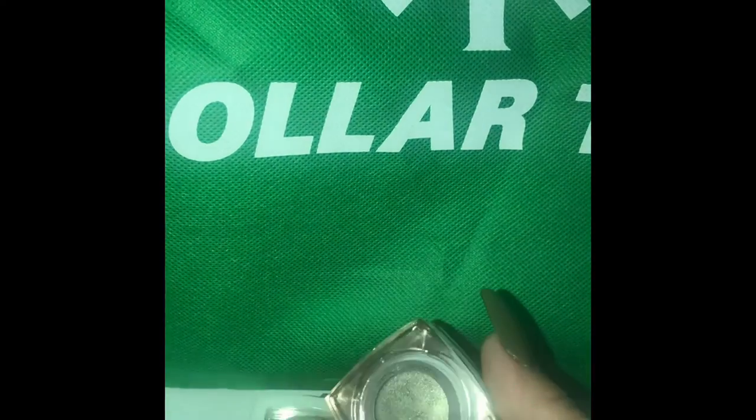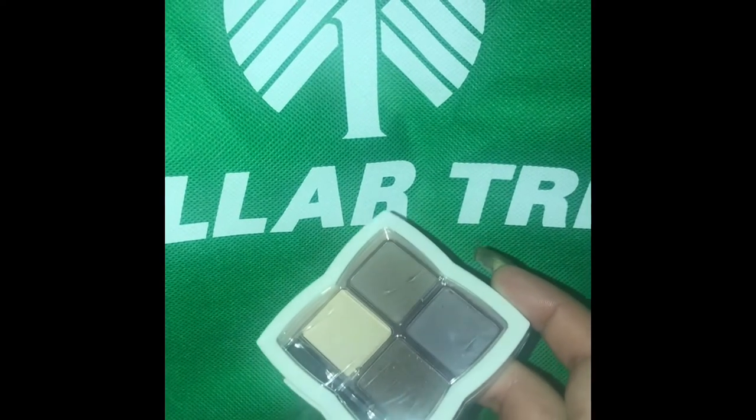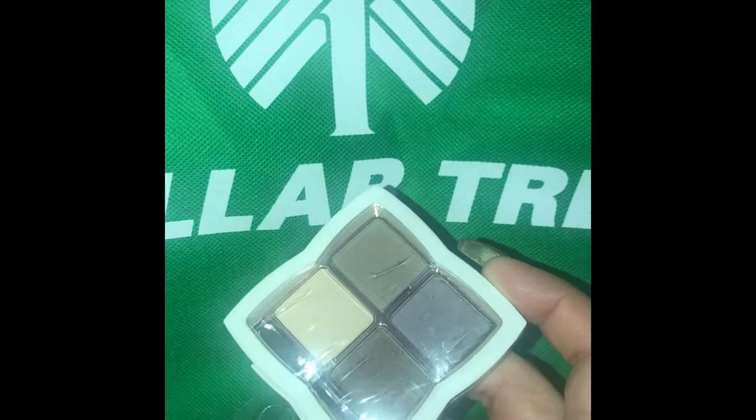Everybody knows Flower Beauty has hit Dollar Tree but they do run out really quick when they do receive them. I got this eyeshadow cream and it is beautiful — it comes off as kind of mauvey silver but there's definitely an olive and golden undertone in it. It's really pretty. This quad — I bought two of these, one is closed, the other I have opened — and these are really pigmented and very smooth.